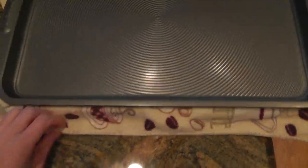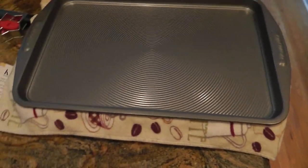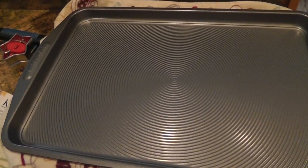I bought two of them — after using it I bought another one, and I threw away all my other cookie sheets. The way I store them is I have one cookie sheet on the bottom, put a dish towel in between, and then place the other one on top. I just don't want them to get scratched.